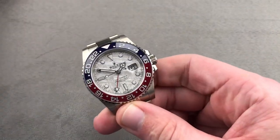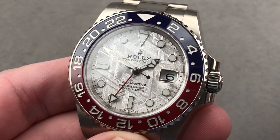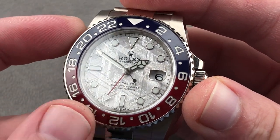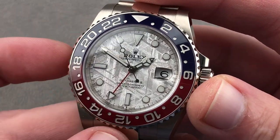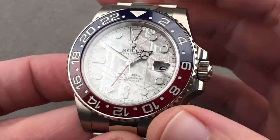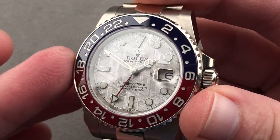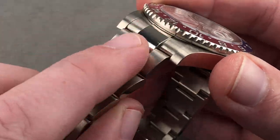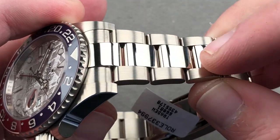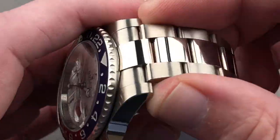Jumping to a watch that represents for a lot of folks something approaching the ultimate current production Rolex — this is the reference 126719, the BLRO, the Pepsi Meteorite. As launched in 2019, the watch features the little Rolex crown between 'Swiss' and 'made.' It's the three-day power reserve in white gold, but with the oyster bracelet — an important distinction now that the Jubilee bracelet steel watch exists. If you want white metal, you want the Pepsi.